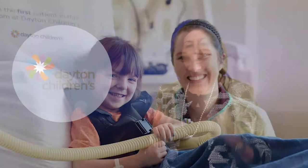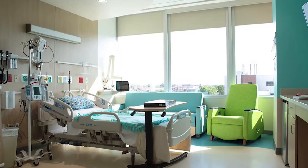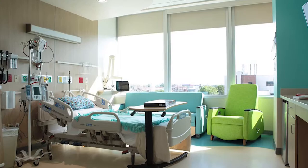This new patient tower is so much more than a building. It provides us the ability to provide world-class care right here in the Dayton region in a patient and family-centered way. So it enables us to provide private rooms for all of our families. We've been able to introduce some of the newest technology and equipment that allows us to care for the most critically injured and sick children of our region.